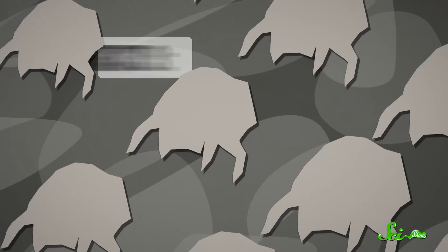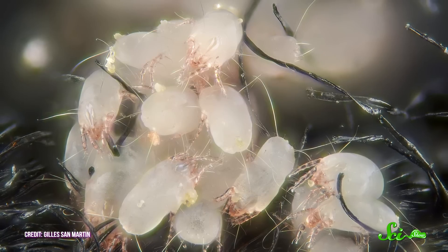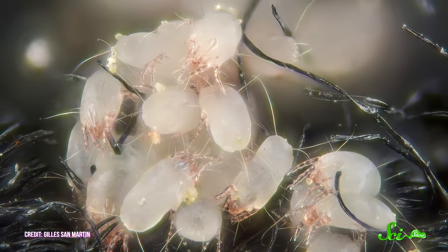Killing dust mites isn't easy, but they do have a weakness: humidity — or the lack of it. Dust mites don't drink water; they have to suck it out of the air, so they need at least 50% humidity to survive. If the humidity drops below that, they go into a sort of panic mode. A lot of mites will gather together in one spot to try and decrease the surface area of their bodies that's exposed to air, so they lose less water. They basically try to form one giant mite ball — like a Megazord mite.